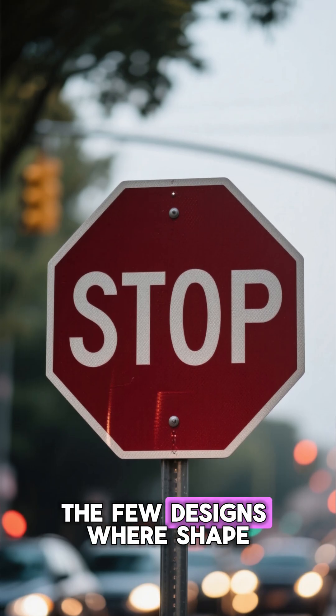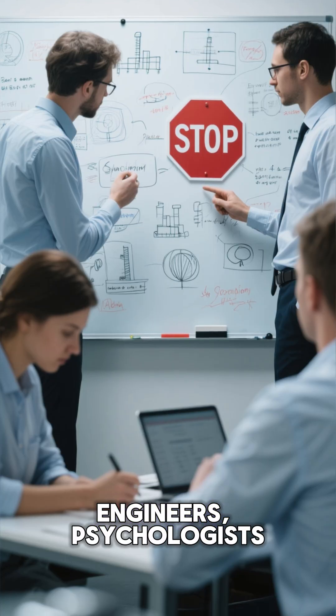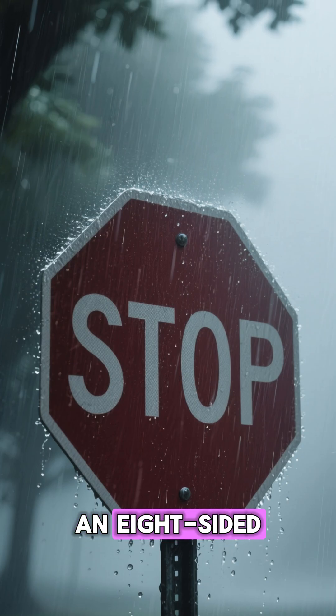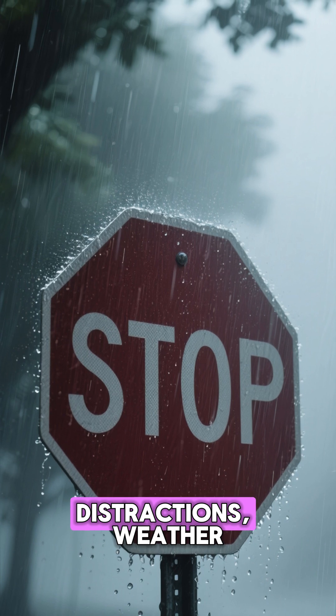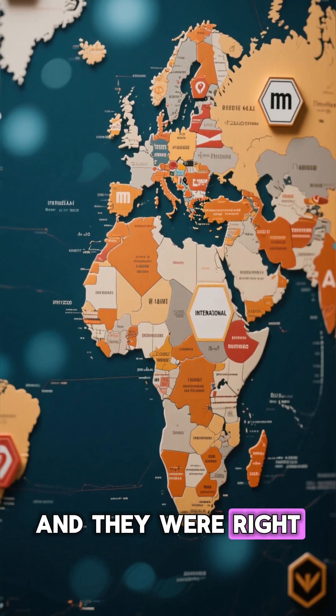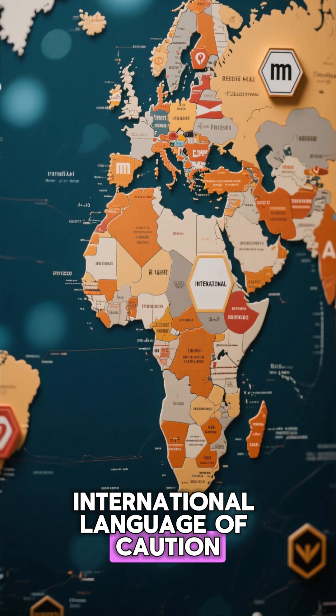It's one of the few designs where shape alone can save lives. Engineers, psychologists, and lawmakers agreed: that bold red symbol would cut through distractions, weather, and darkness — and they were right. The octagon became the international language of caution.